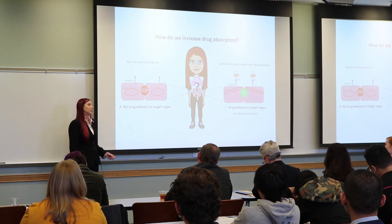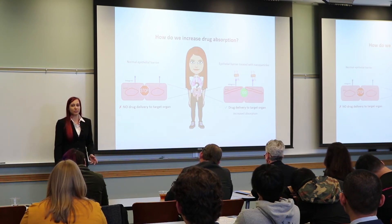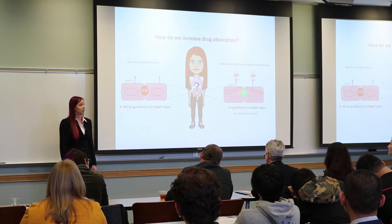In fact, this research has also identified the pathway that allows for this increase in absorbance, which we believe is an interaction between two proteins, integrin and actin.